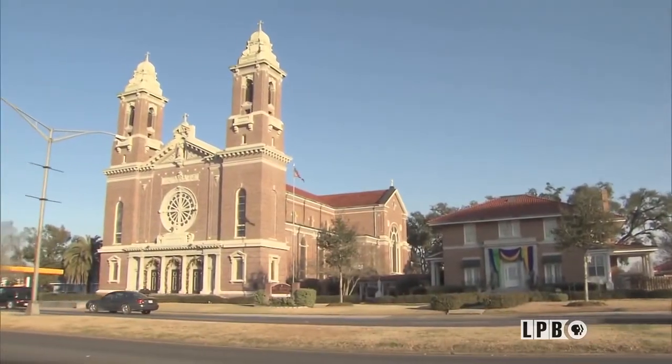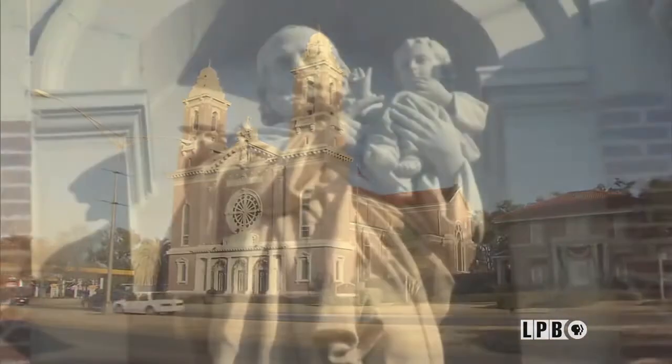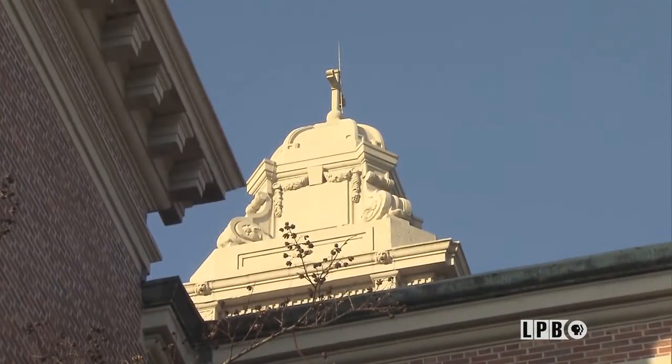How does a church this beautiful, this large and ornate, end up in Lafourche Parish in Thibodeau? Well, I guess it was the determination of Monsignor Barbier, who was pastor from 1911 to 1933. He had this idea — he said that he wanted to build a church that one day would be a cathedral. He succeeded.